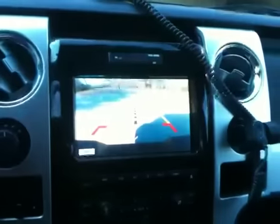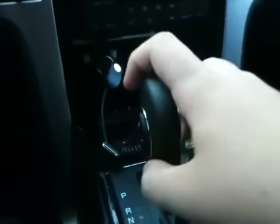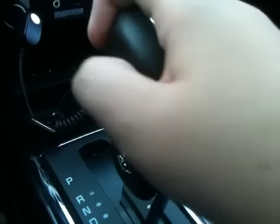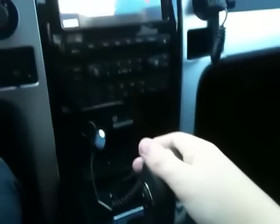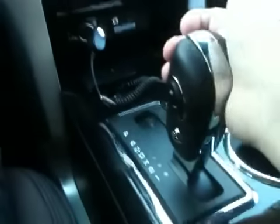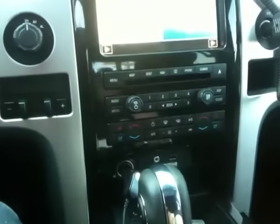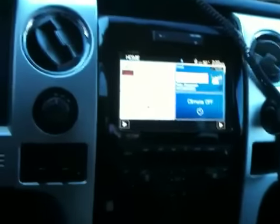Down here you've got your six-speed electronically controlled automatic transmission. Put it in reverse and you do get a reverse backup camera. You have a manual shift mode operated by the toggle switch right here, and you get your low gear selection — one, two, and then manual. Put it back in park and the backup camera goes away.